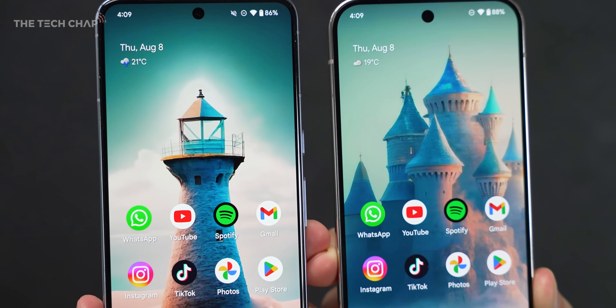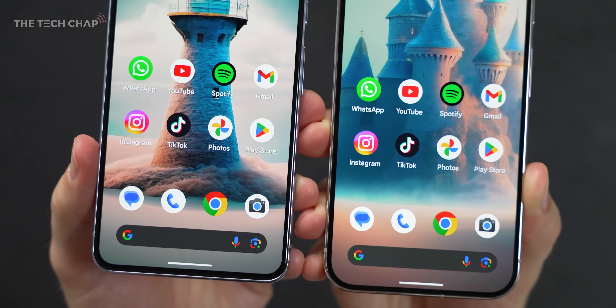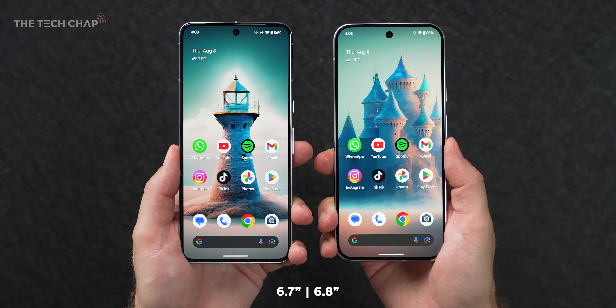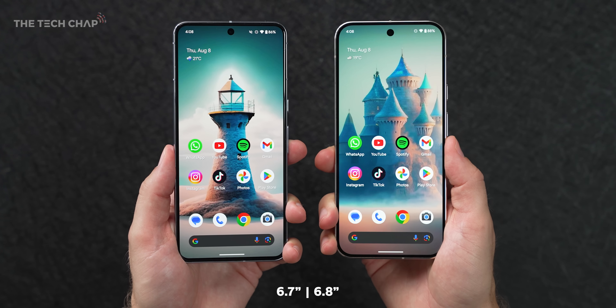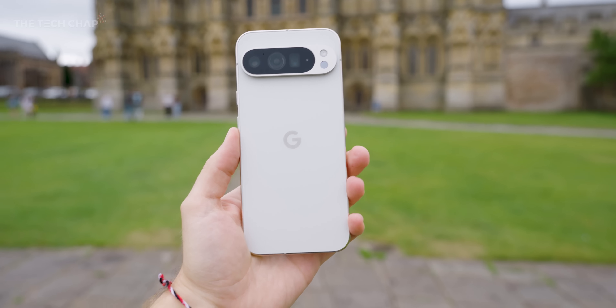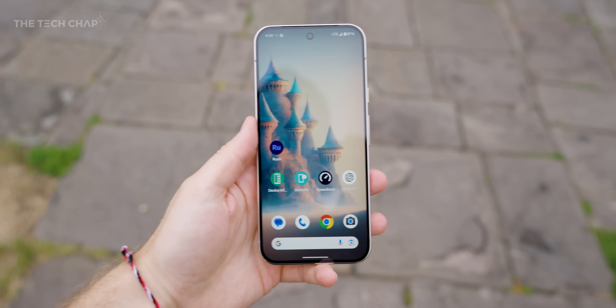Up front, Google have squeezed in a bigger 6.8 inch screen, up from 6.7 last year, and you can just about see the difference if you have them side by side. It does feel bigger to hold, although that's mostly due to having that flat rather than curved back. Still Gorilla Glass Victus 2 on both sides, same as before.